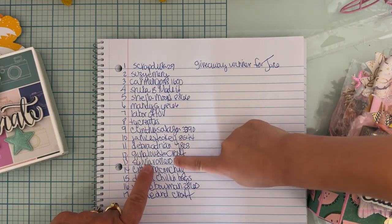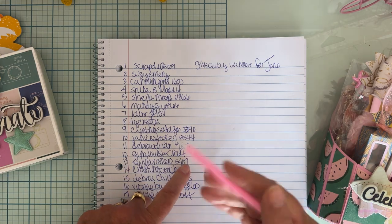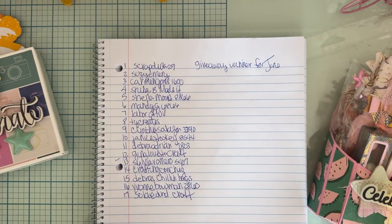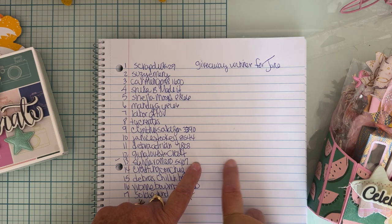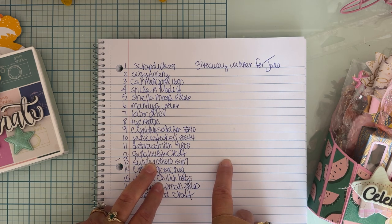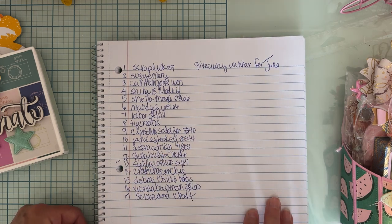It is number 13! Sylvia Romero 5407 is the winner — congratulations! Sylvia, I need you to let me know that you have seen this video, then direct message me your complete name and address so I can send this out to you. Today is Wednesday, so I'll give you until Friday night to comment and let me know. If I don't hear from you, I will pick another winner.